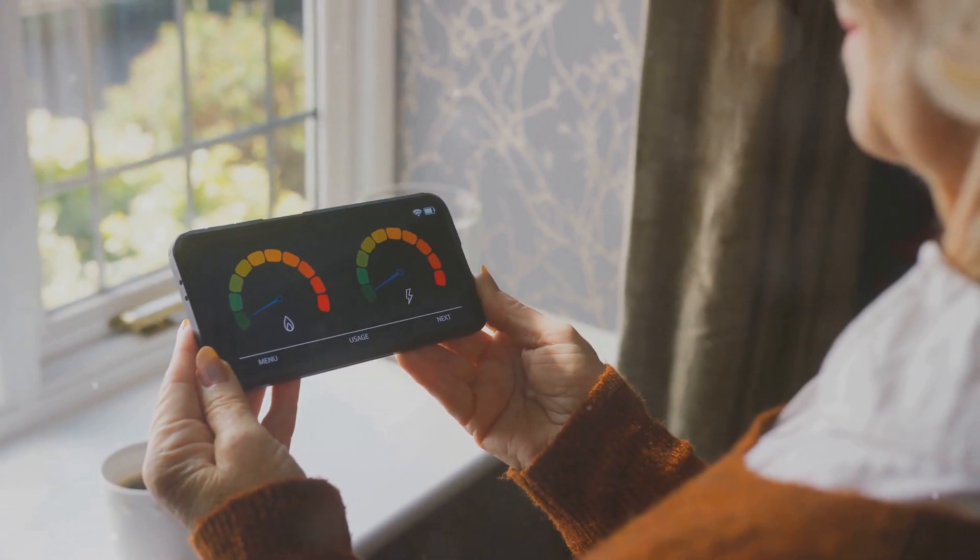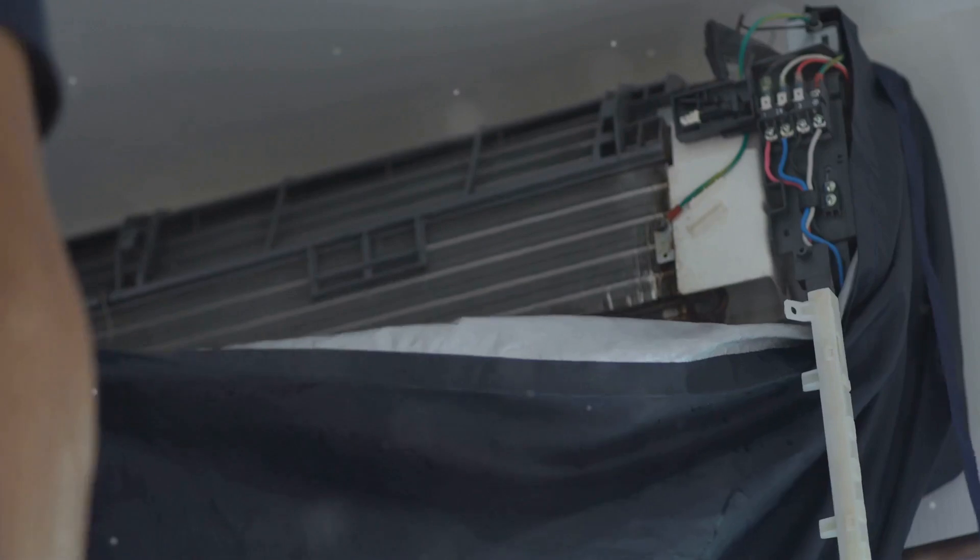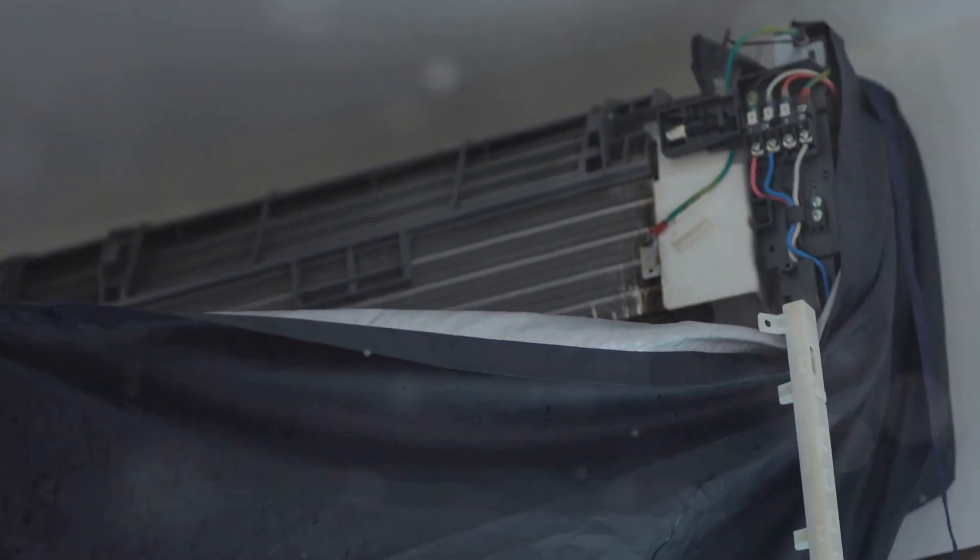Ever looked at your energy bill and wondered if there's a secret to keeping those numbers down? Well, I've got some insider tips on simple appliance maintenance that can seriously cut down your energy usage.